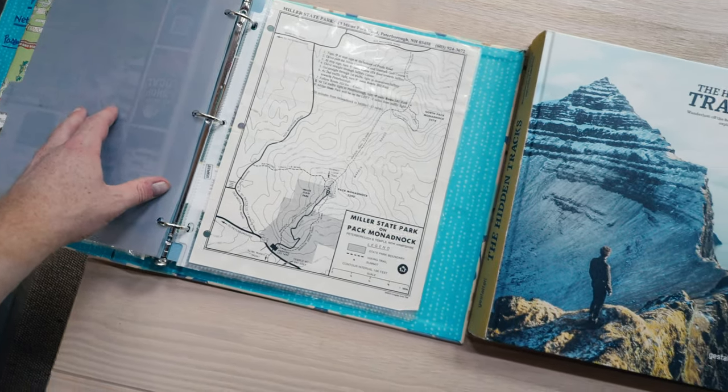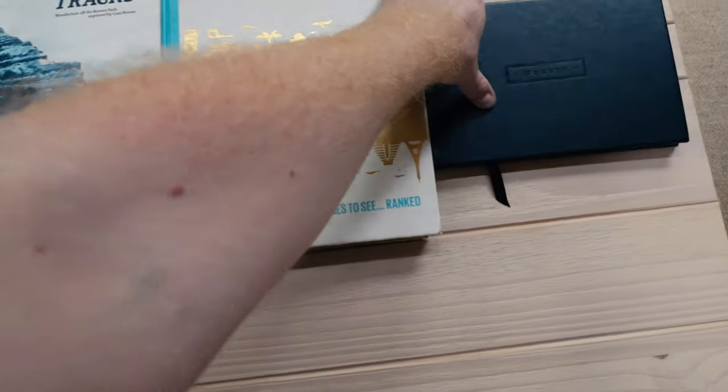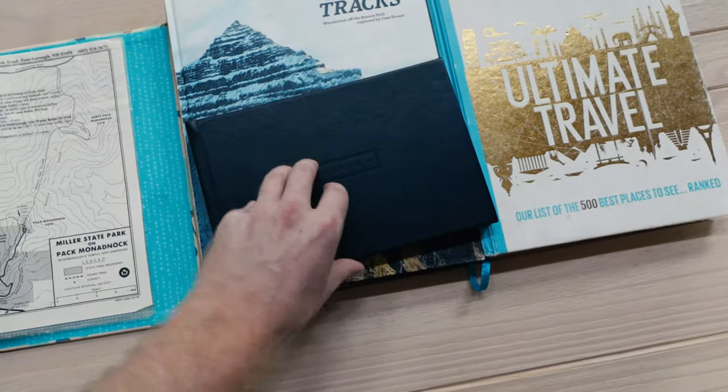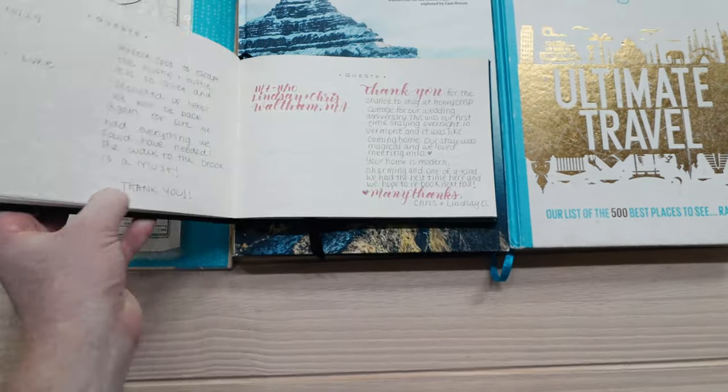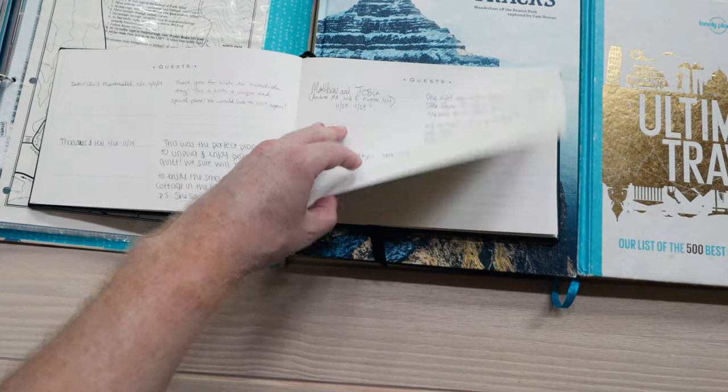There are some cool travel books and a bucket list book as well. There's also a guest book, which I definitely encourage you to check out if you stay here — it's feedback and recommendations from other people who have stayed at this Airbnb. Definitely a nice touch.